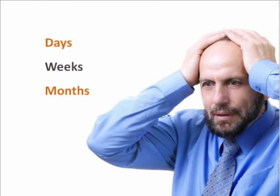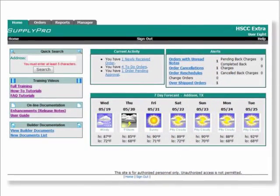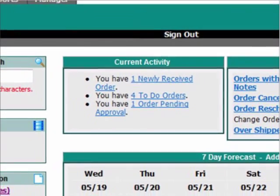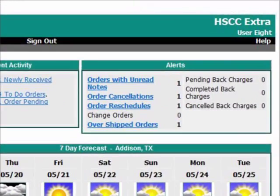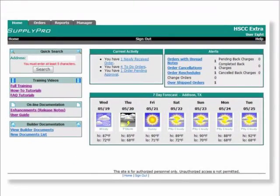Using SupplyPro, instead of taking days, weeks, and months, everything is now instantaneous right over the internet. You'll have the ability to receive, review, accept, and complete purchase orders instantly, online, and in real-time, right from your computer. SupplyPro will immediately notify you of any scheduling or purchase order changes, ensuring you always have the most up-to-date information on all your jobs.